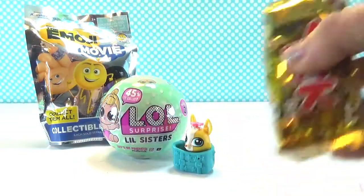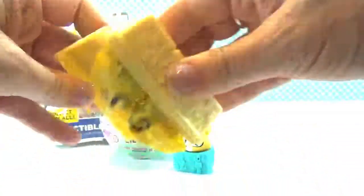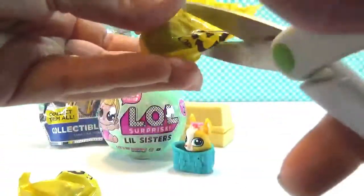Next, let's open Grocery Gang. Yuck bar! Who is it?